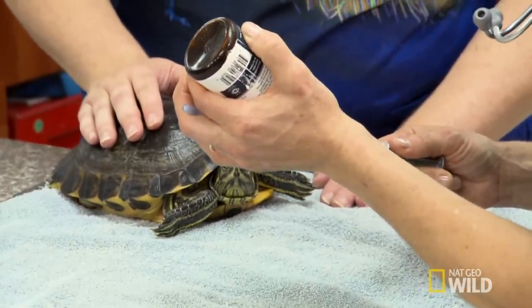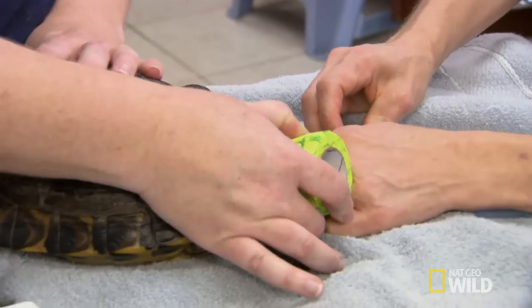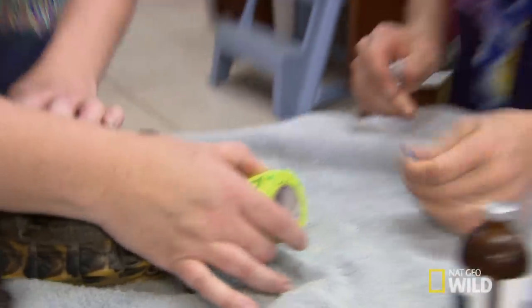We're going to treat her with some oxytocin, which is similar to pitocin, which is what they give women to go into labor. This is the turtle anti-biting — do not chew the doctor. All right, there you go, it's all done.